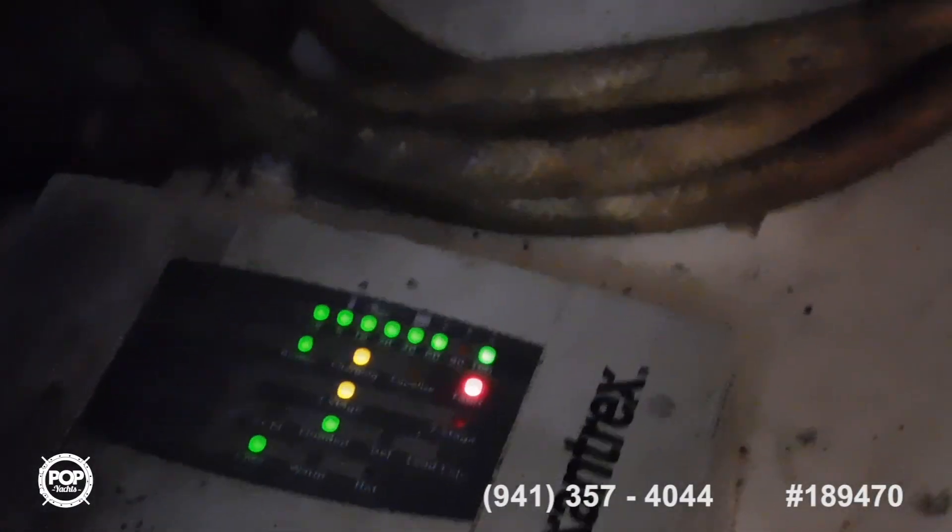This is the battery charger — it runs constantly and charges the two big batteries. We're in the engine room; there's the generator.